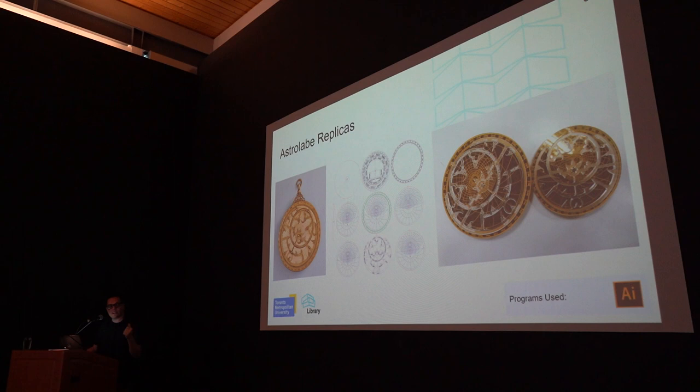We have a laser cutter in the lab. I went to Illustrator and took scans of each of the pieces from the astrolabe, combined that with some hand-drawn work, and turned those into vector files that would be laser cut. What you see on the right is the fabricated result of that.